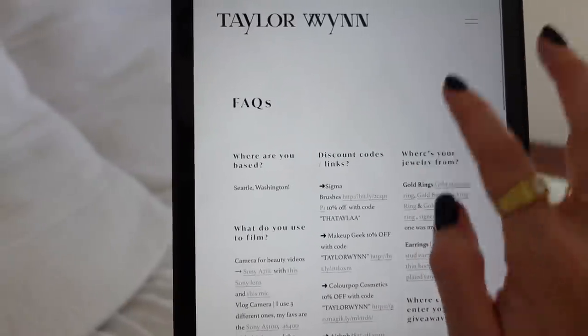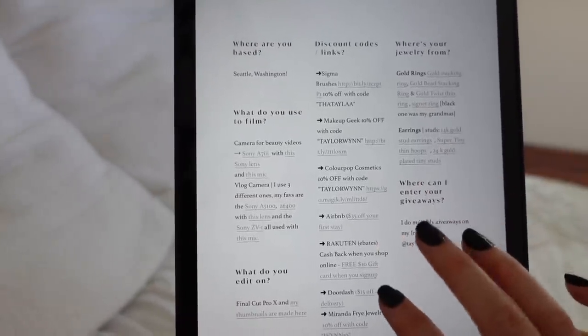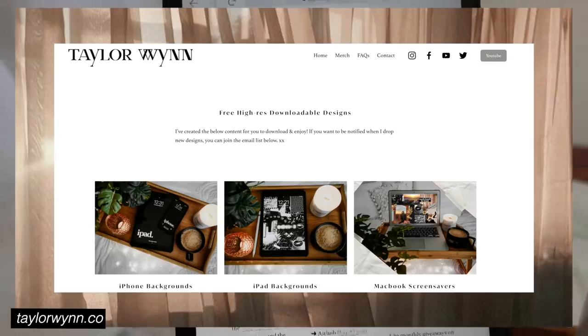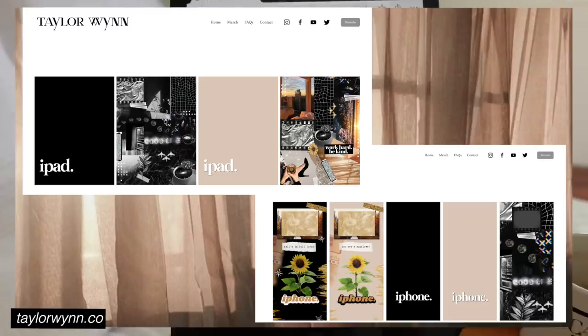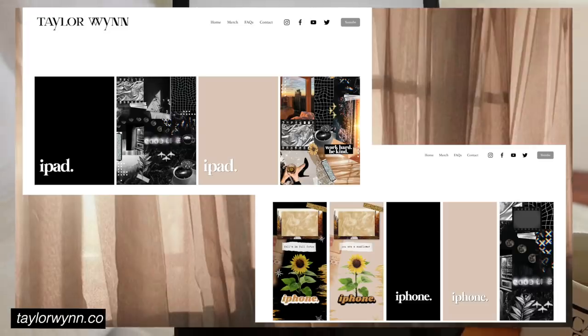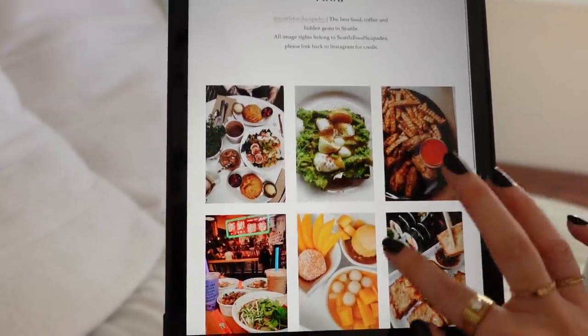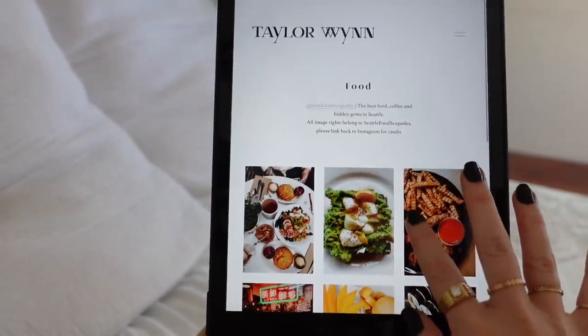In the right section you can also access FAQs — I have all my jewelry listed there and the info is updated and accurate, plus any discount codes I have. I'm also adding a design freebie section where I'll post things like iPhone wallpapers, iPad backgrounds, and laptop backgrounds, all downloadable on my website. I also have a food section with food photos, and a food Instagram account called Seattle Food Scapades.